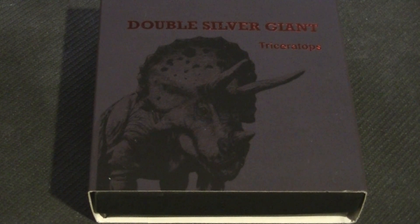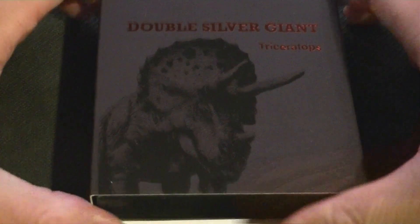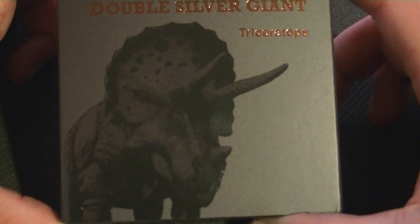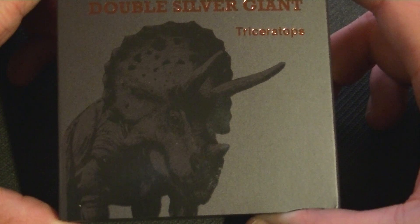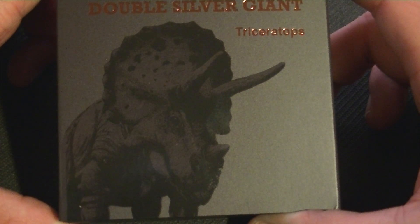Hello and welcome back to another coin review. I spent money again. If anybody remembers these — I've already shown two, but I was missing two. That has been rectified. I got the last two. I'm guessing there will be more, but now I have the ones currently in existence.